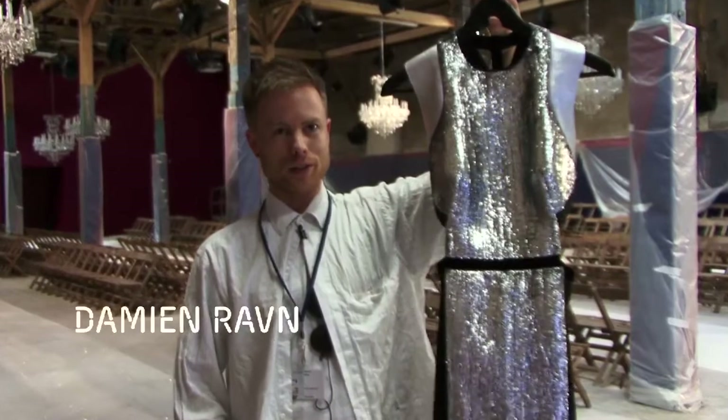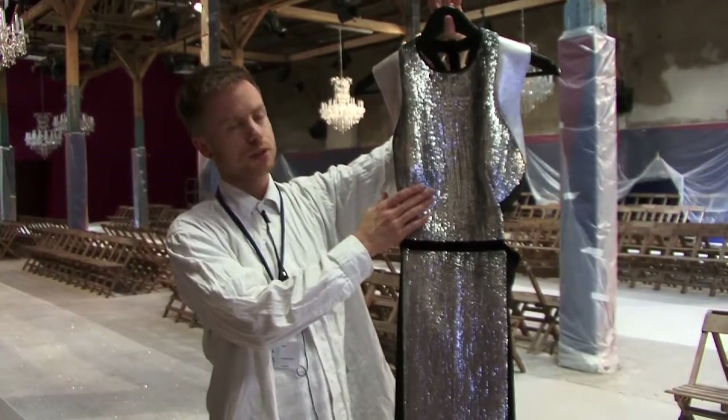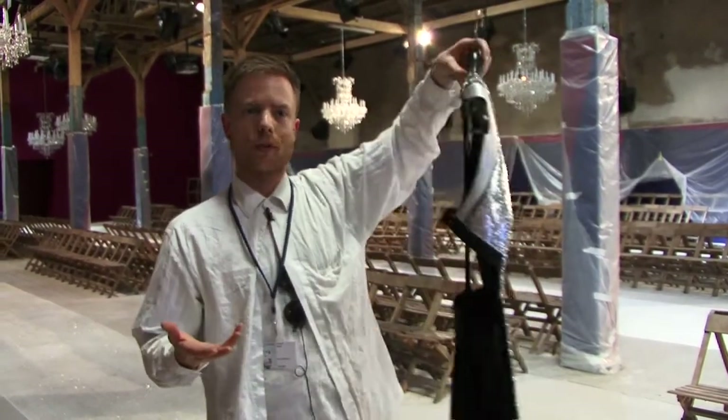Bonding metallic armor. So I bond silk velvets together with a sort of neoprene, to create this kind of stiff armor look.